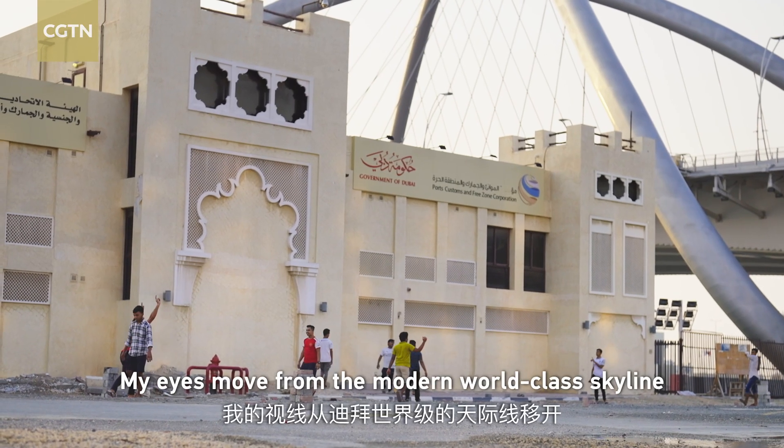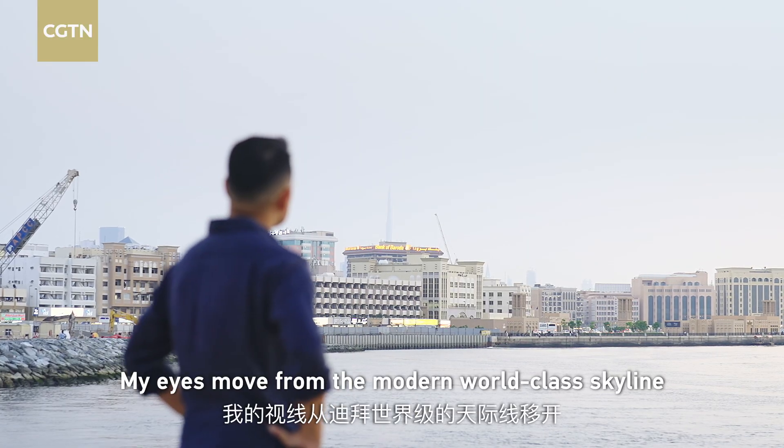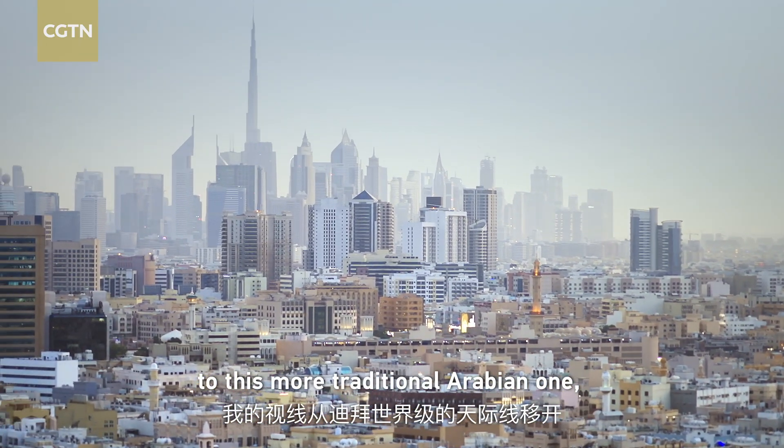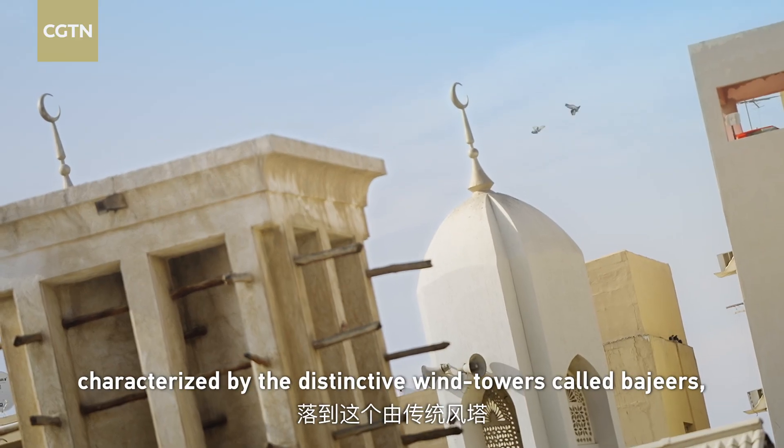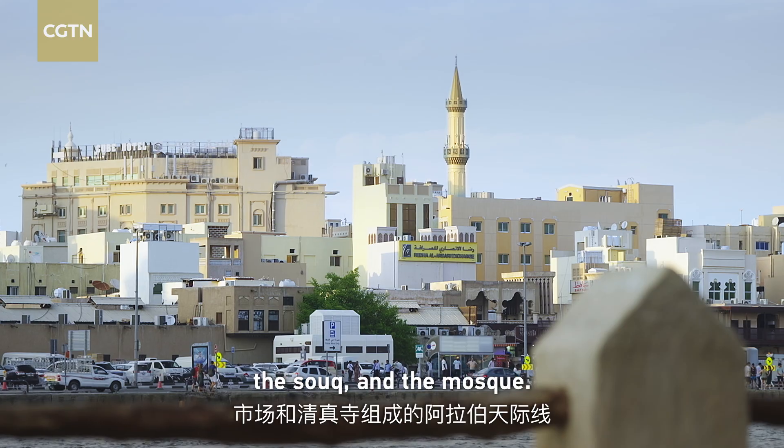My eyes move from the modern world-class skyline to this more traditional Arabian scene, characterized by the distinctive wind towers called Barjils, the souk, and the mosque.